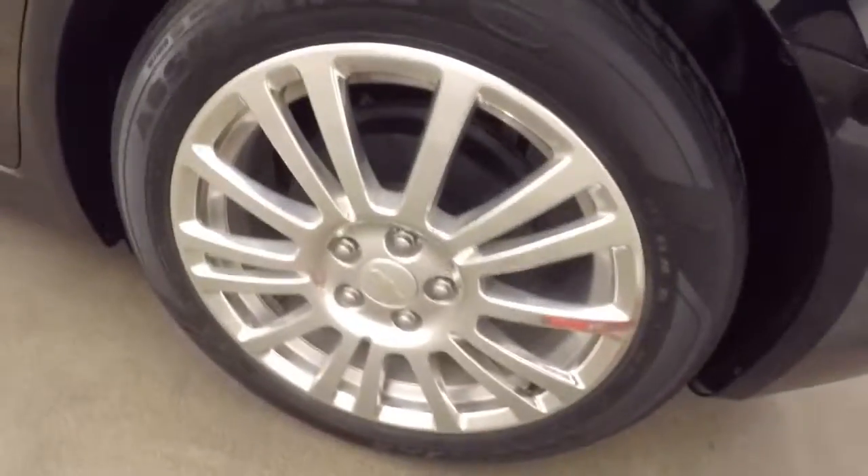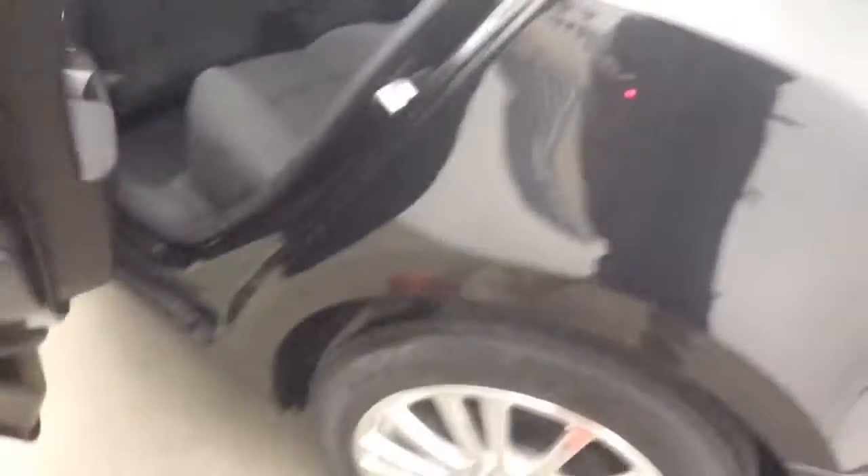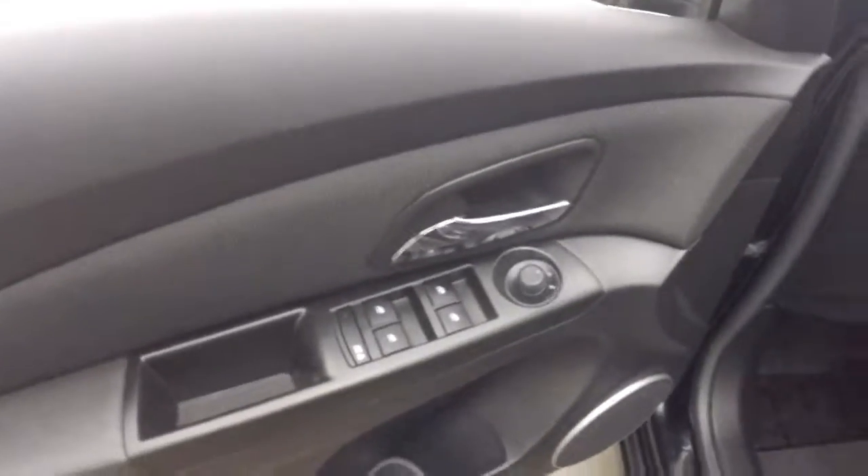Still plenty of room in the trunk. Nice tires. Nice interior. Any controls on the door. Powered seat.